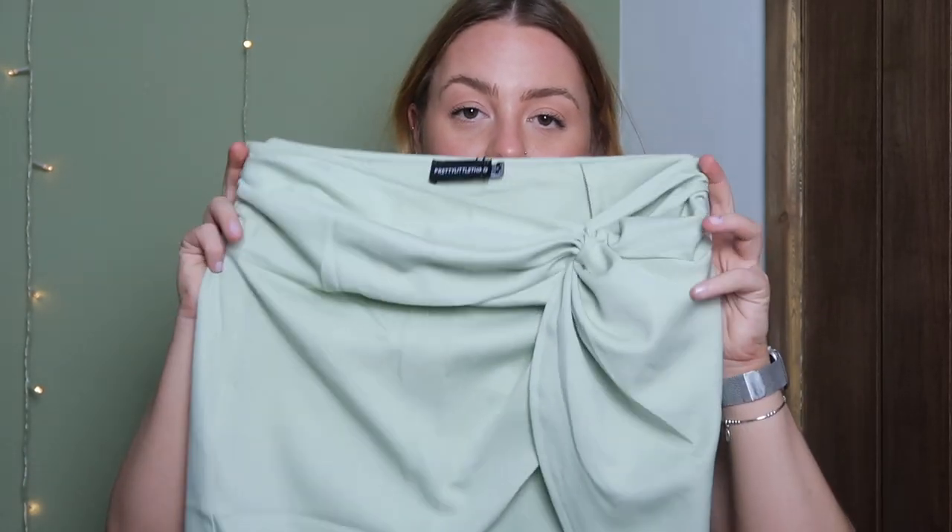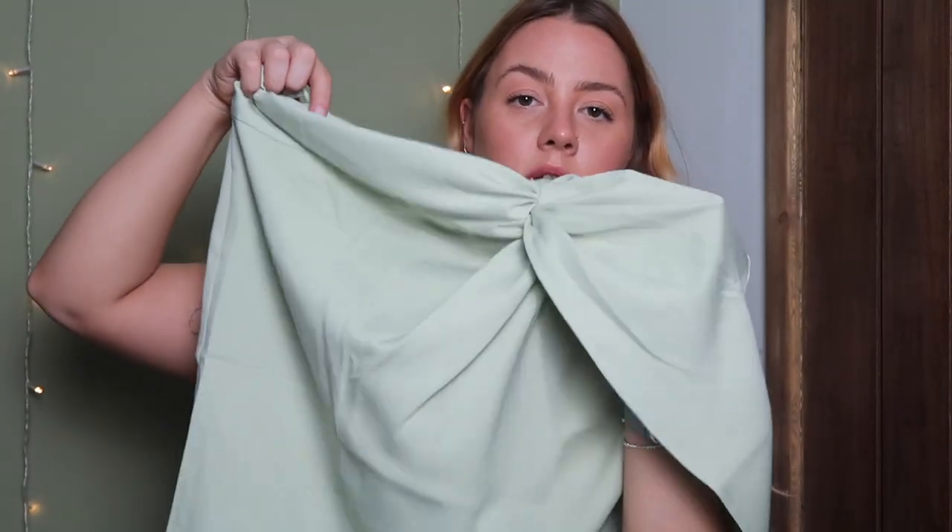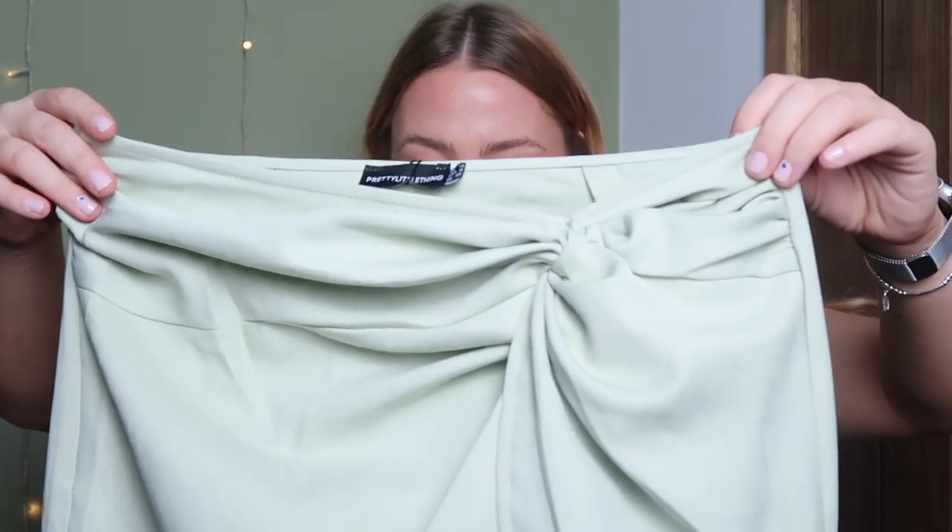I saw this pistachio green co-ord on the website and everyone's been wearing these. It's a skirt with a high slit and a top in the exact same colour that twists at the front with big sleeves. I'm always here for pistachio green. I put the heels on with this — I love the outfit. I got the top in a size 10 but I feel like I could have gone to a 12 for a bit more room. I got the skirt in a size 12. I'm torn on whether to keep it or size up the top.